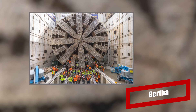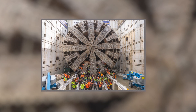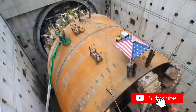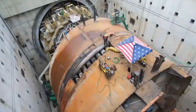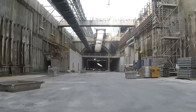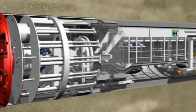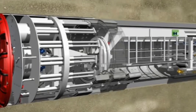Big Bertha. This machine's name comes from Bertha Knight, Seattle's former female mayor. This massive cylindrical machine is considered a marvel when it comes to making tunnels. Big Bertha is about 326 feet long and weighs up to 7,000 tons. This giant has successfully dug a 1.7-mile tunnel underneath Seattle. In addition to digging tunnels, Big Bertha cleans up after itself as it moves ahead.